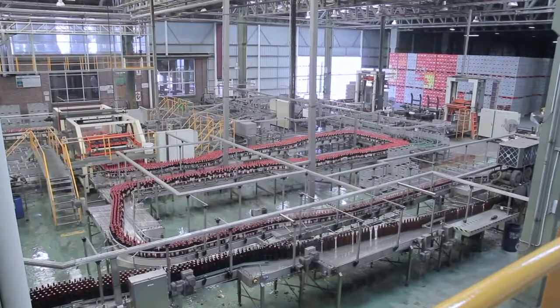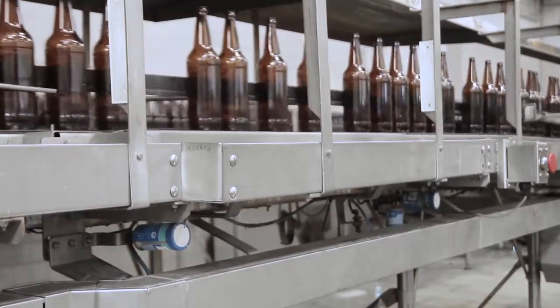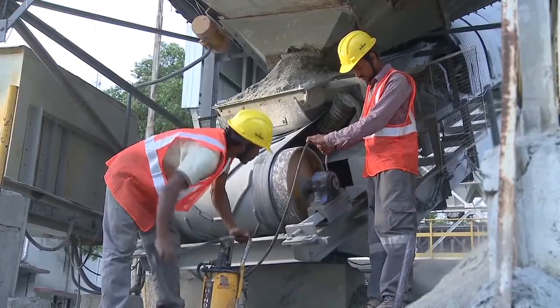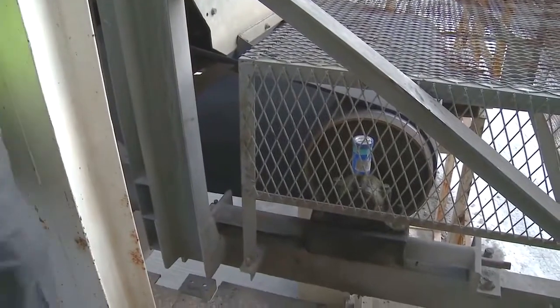SKF System 24 LAGD automatically delivers lubricant to the application. This is a cost-effective way to improve employee safety and increase machine reliability.